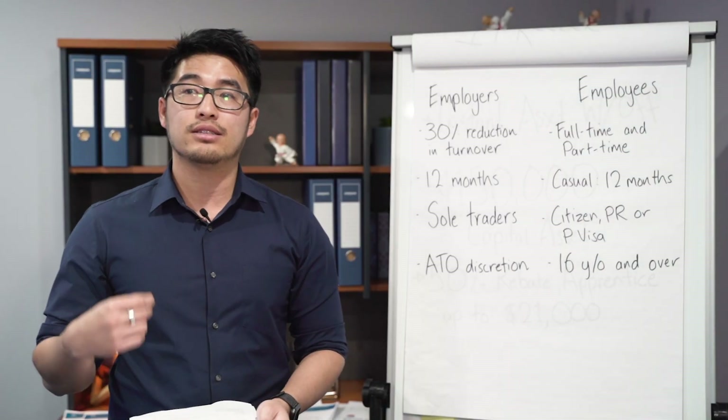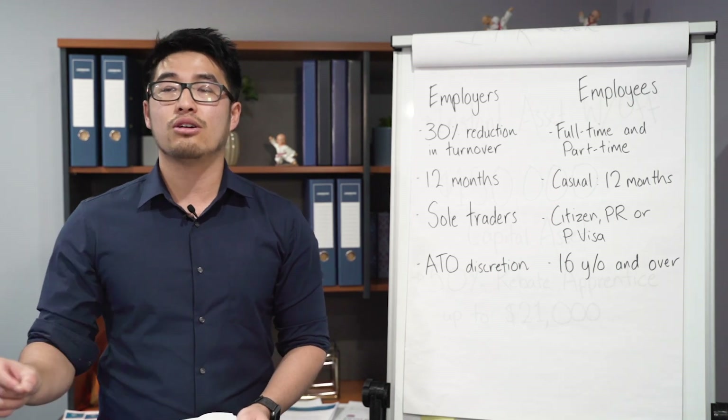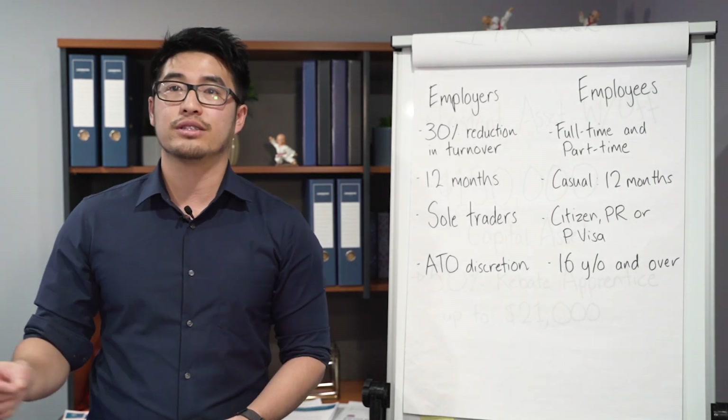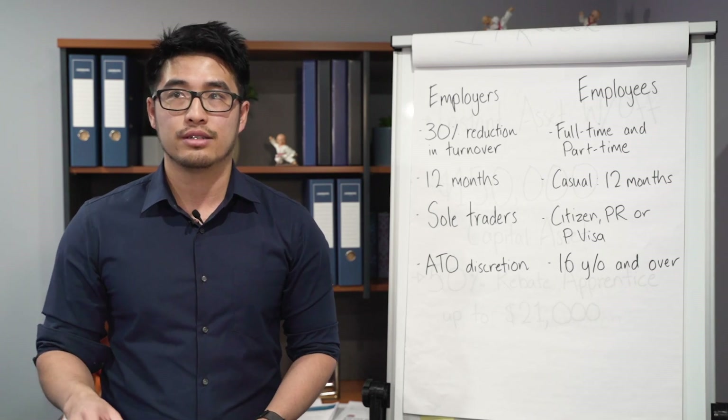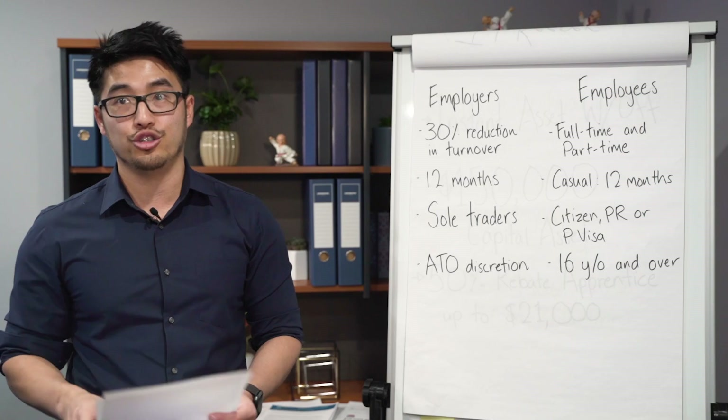If you did fire or terminate any employees, you can still re-hire them as long as they were on your books as of the 1st of March. If you terminated them after the 1st of March, you can re-hire them and put them on the JobKeeper payment.